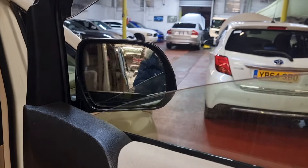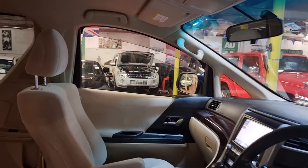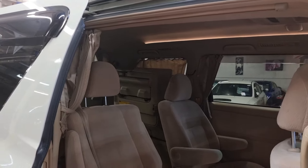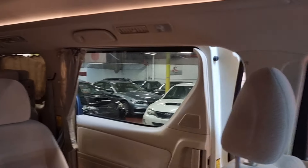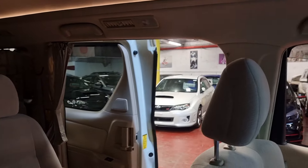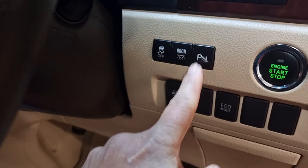On the driver's side there are all electric windows and folding electric mirrors. You can close both power doors automatically from inside using two switches just above. Overall it's quite a nice and luxurious car.